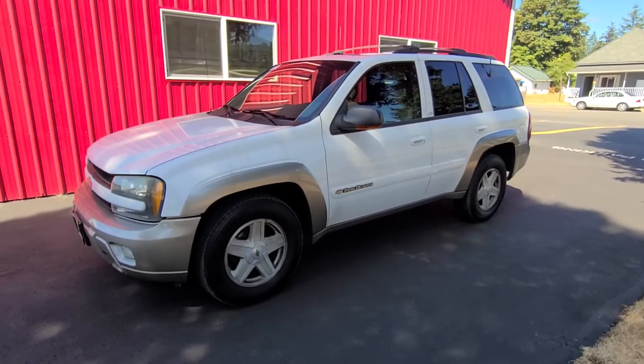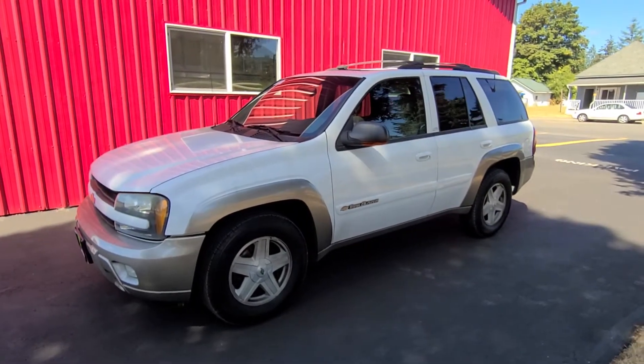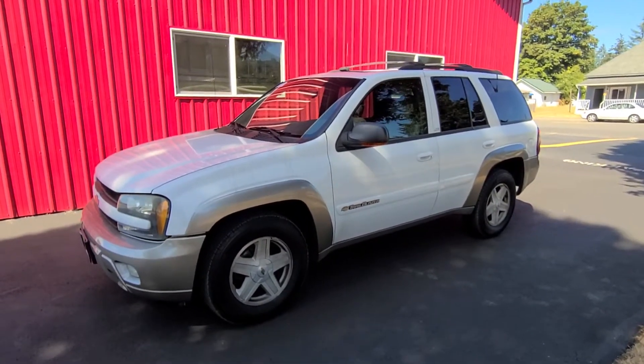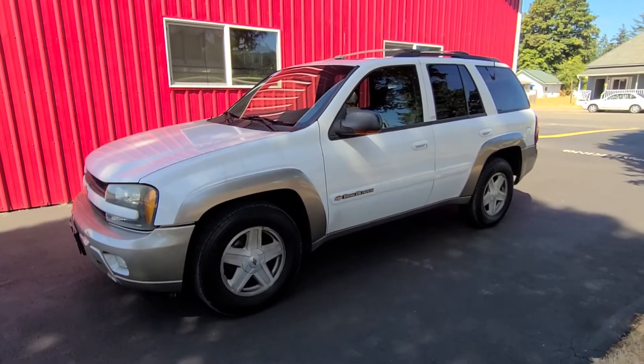Hello, this is Rob with CTM Unlimited Auctions. Today we have a 2003 Chevy Trailblazer LTZ, loaded and four-wheel drive. This is probably one of the cleaner ones that I've seen. Nice rig.